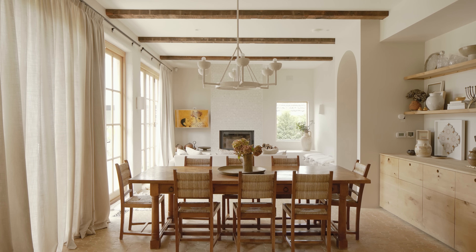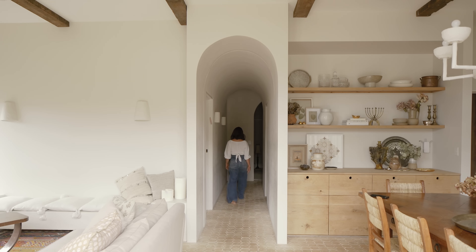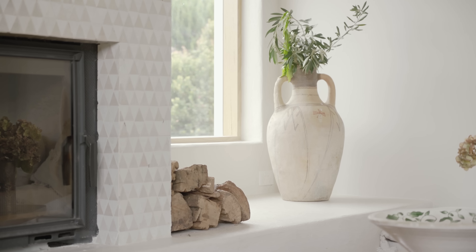We wanted to really create something that felt like you were taken off the streetscape and into our own escape, almost like you weren't in an inner suburban suburb of Melbourne. We really wanted to transport people when they entered the home — to feel like we weren't in Melbourne when we entered.